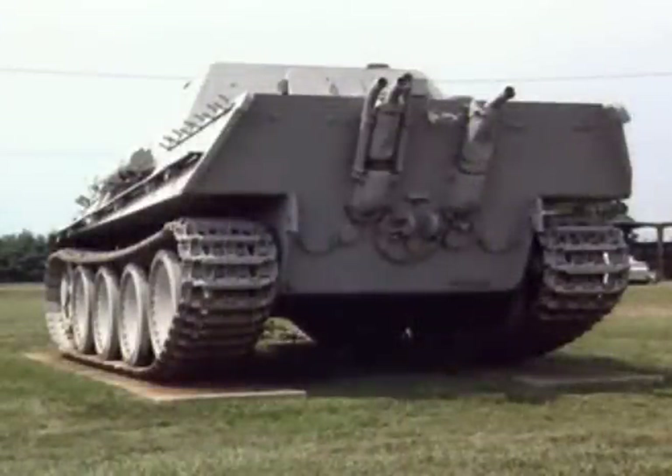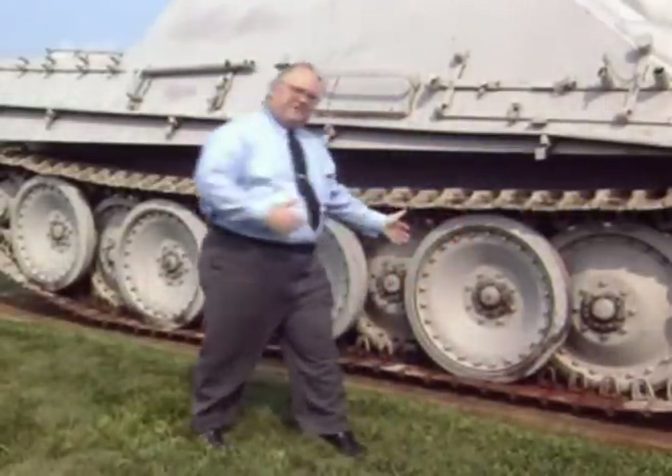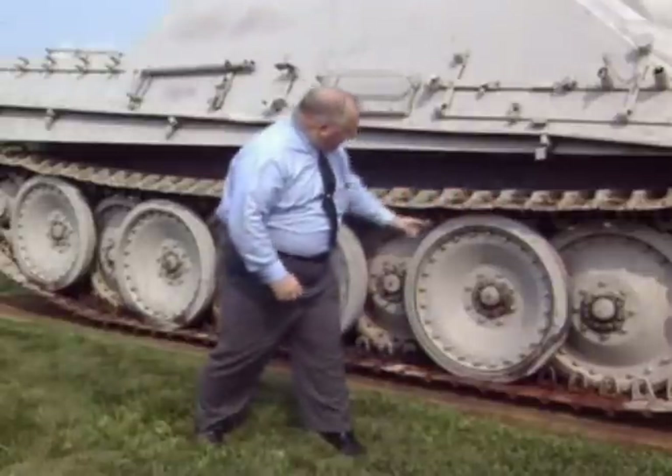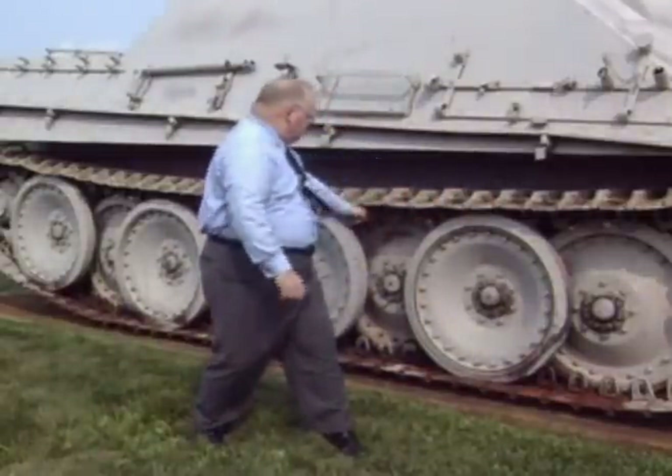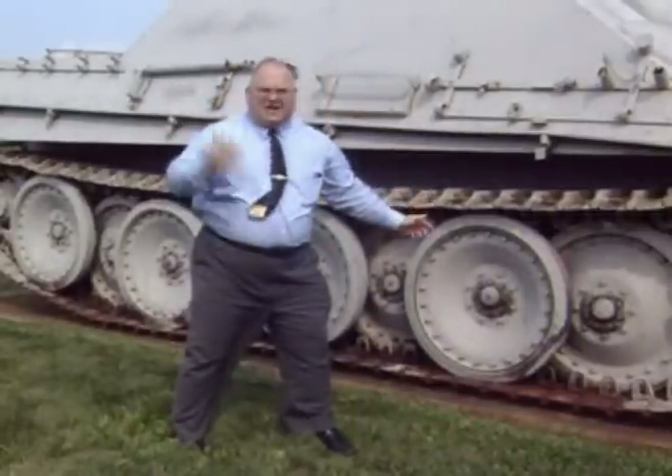The crews liked it, but it does have some deficiencies — not the least of which is the running gear. If you notice, the running gear is shaped very oddly. You have a single wheel, then two road wheels, a single, two, and so on. One of the things that happens with this vehicle is mud gets up in there and it would freeze. So you get up the next morning and you have a pillbox. That's one fault.